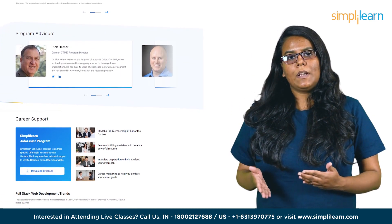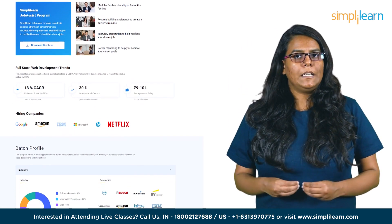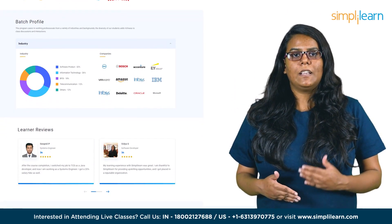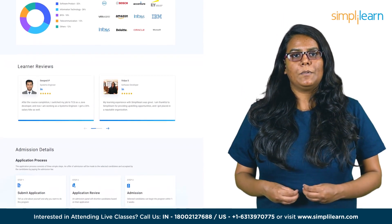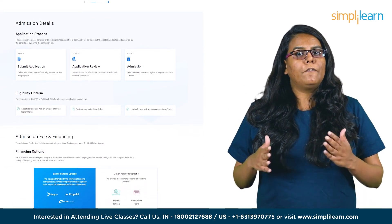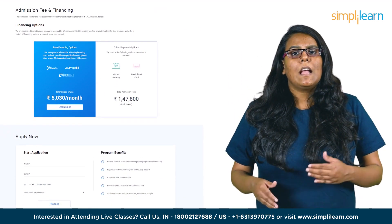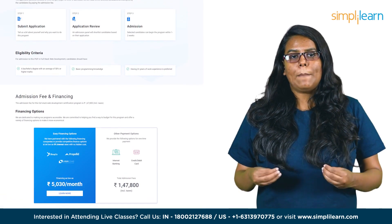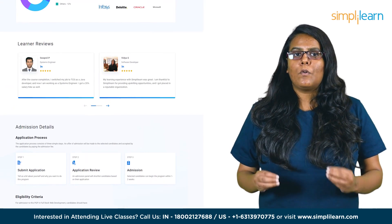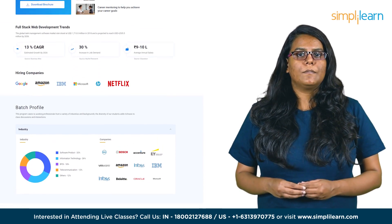Joining this course will provide you a Caltech CTME postgraduate certificate, enrollment in SimplyLearn's job assist to help you get noticed by top hiring companies, and up to 25 CEUs from Caltech CTME. You'll benefit from 8x higher interaction in live online classes conducted by industry experts, an online convocation by the Caltech CTME program director, and capstone projects in four domains: fintech, food delivery, entertainment, and healthcare. You will also be able to create your own page on the web to showcase your skills, build a complete profile from scratch, and implement and push code to a shared repository.